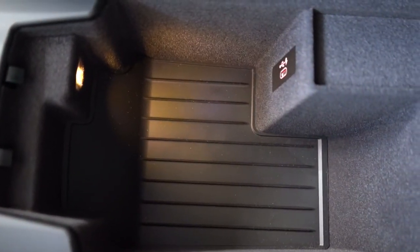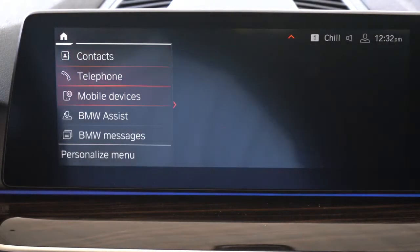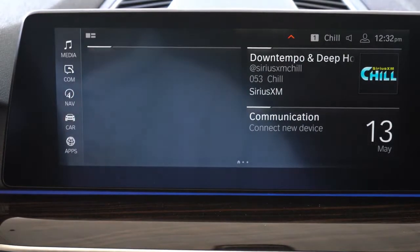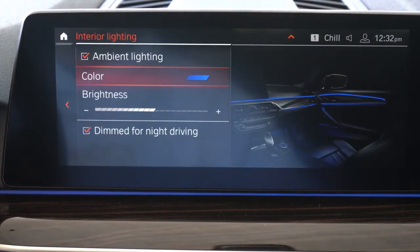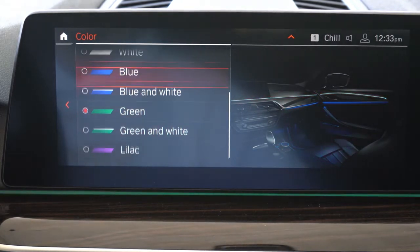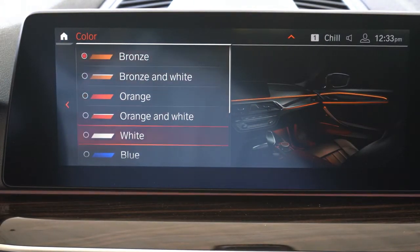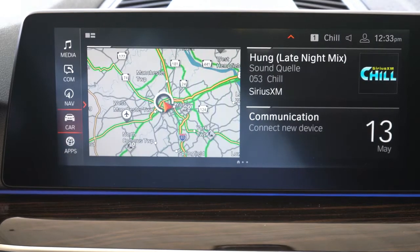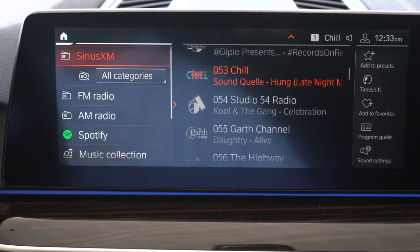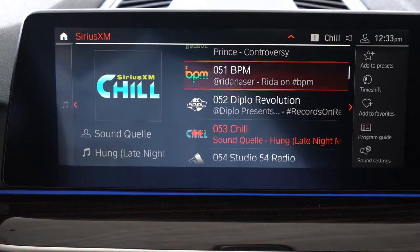The tech display is a 10.25-inch color touchscreen controllable by touch, voice, the circular dial-in buttons, or gesture control — available with the premium and executive packages. Gesture control lets you use hand movements: clockwise rotation turns the volume up, counterclockwise turns it down. Bluetooth and audio streaming, Android Auto, Apple CarPlay, and factory navigation all come standard. Climate control, ambient lighting settings, and radio info are all accessible on screen. The standard sound system is 12 speakers at 205 watts.